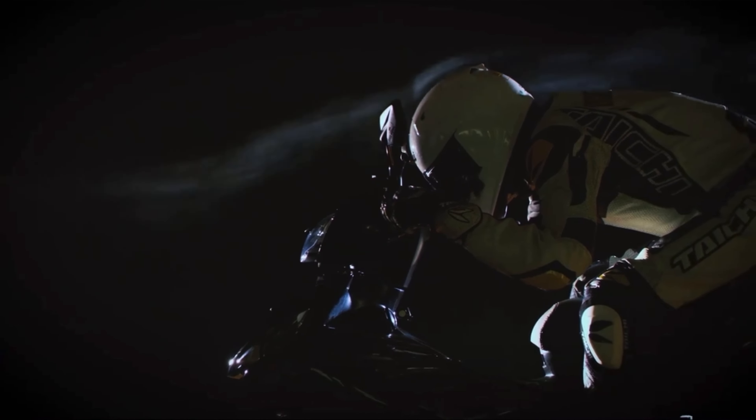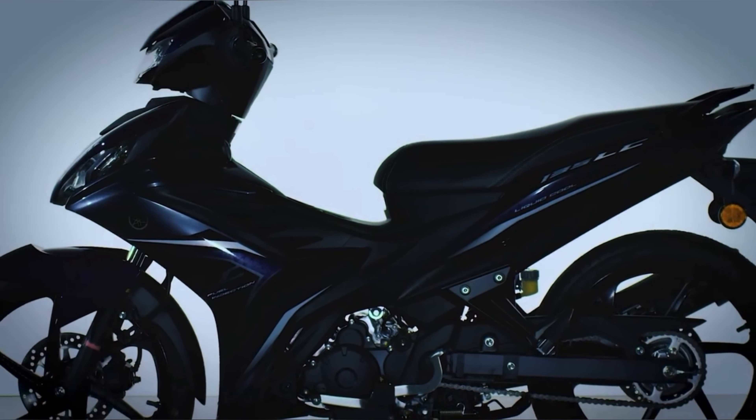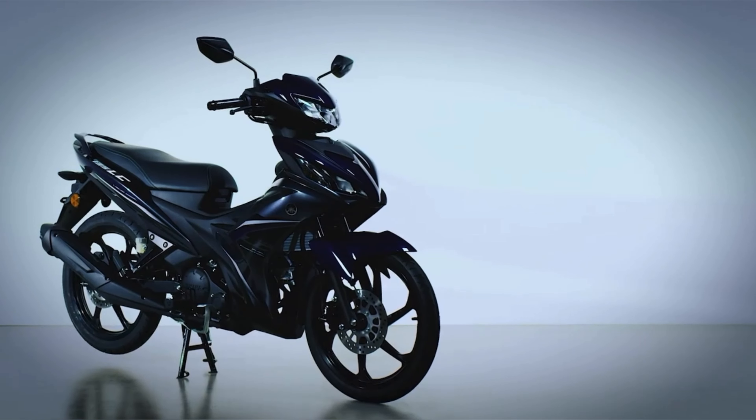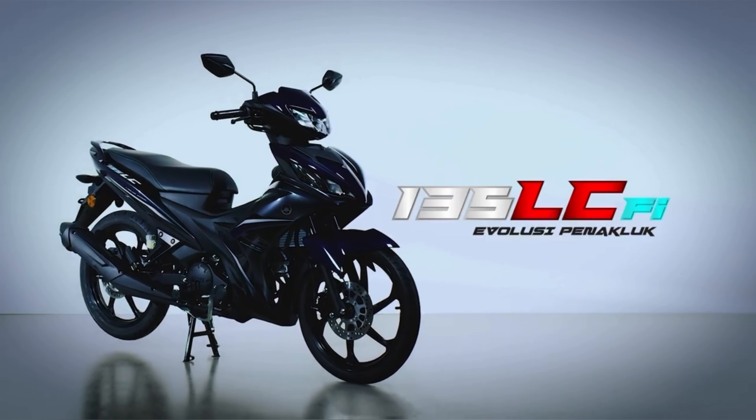All of these efforts were not for the sake of styling alone. Repeated wind tunnel tests and adjustments for aerodynamic performance were conducted to polish and complete the styling. This is how Malaysia's most powerful 135cc auto-clutch moped was born, delivering performance and styling ready for today's streets. The Yamaha 135 LC FI.